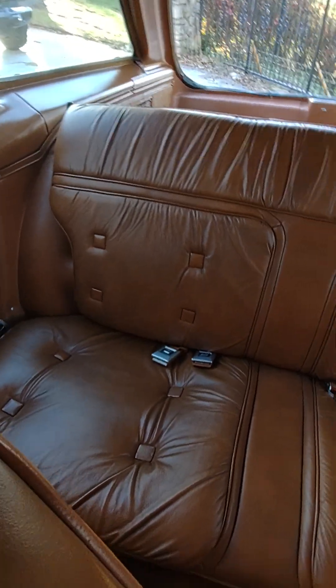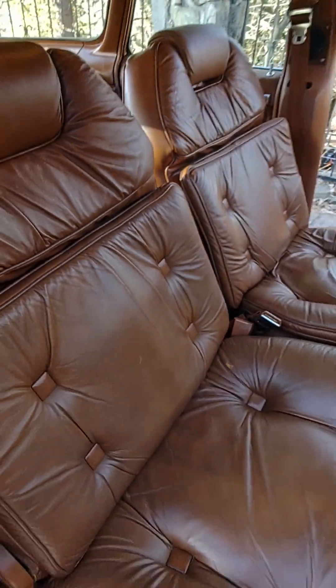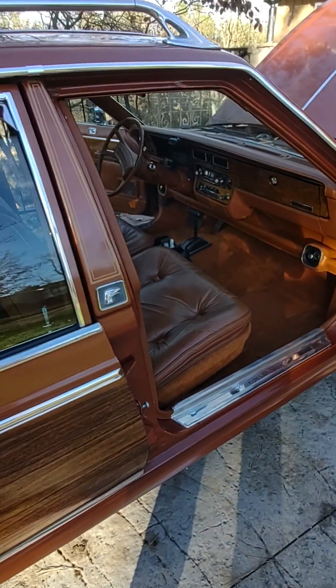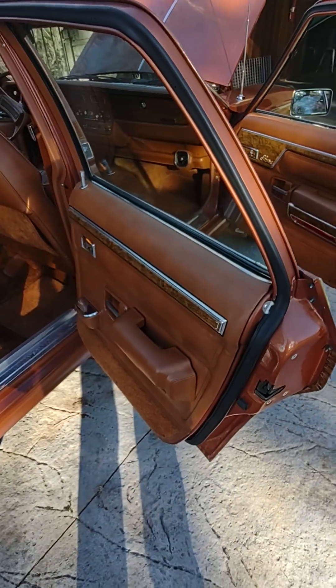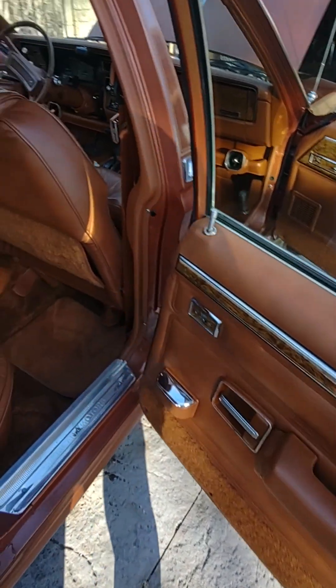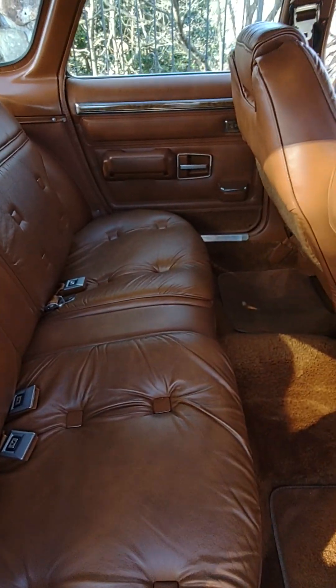The back seats don't even look like they've been sat in. The passenger front seat? Hardly. Door panels are perfect. Again, the carpet doesn't even look like it's been sat on or stepped on.